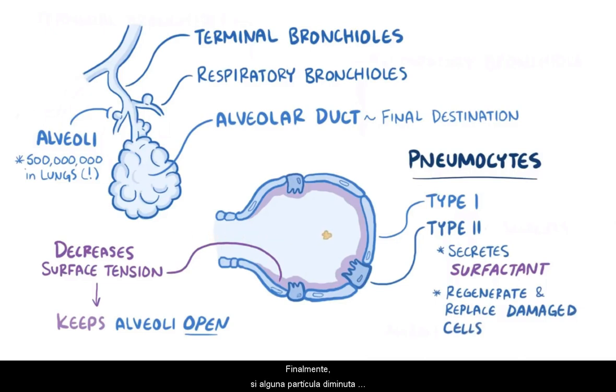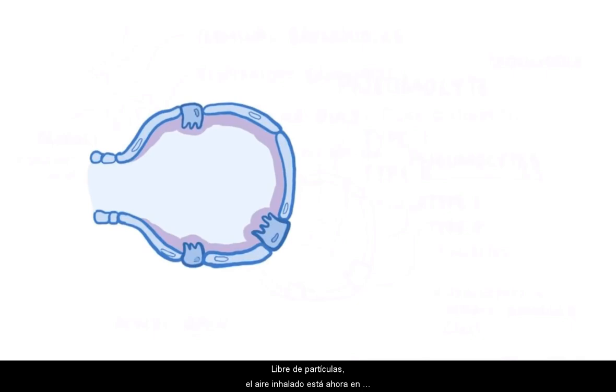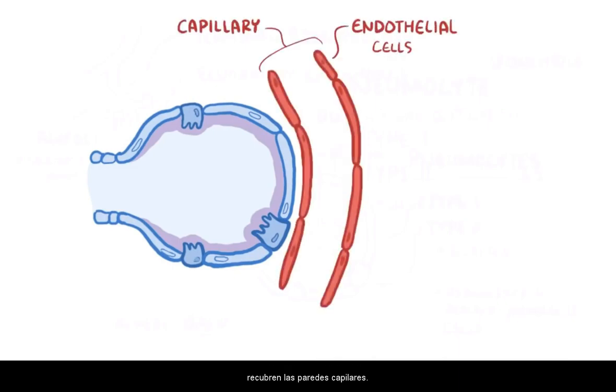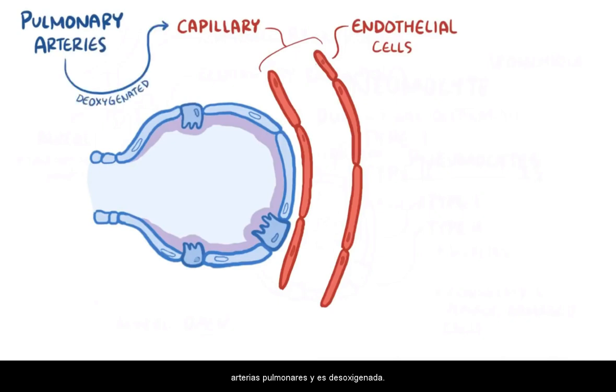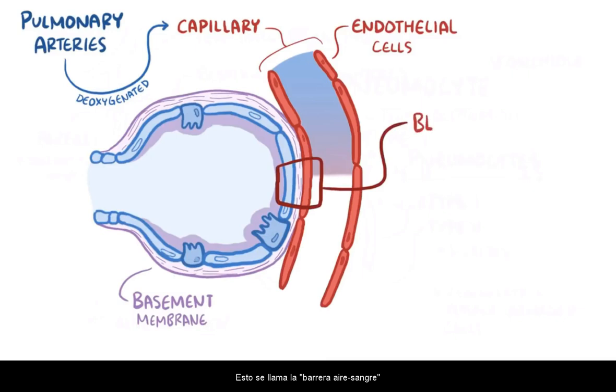If a tiny particle ever makes it deep into the lungs, there are alveolar macrophages that can gobble it up and then physically move up to the conducting bronchioles, where they can ride the mucociliary escalator all the way up to the pharynx to be either coughed up or swallowed down. Free from particles, the inhaled air is now in the alveolus surrounded by mostly type 1 pneumocytes. On the other side of the pneumocytes are endothelial cells that line the capillary walls. The pneumocytes and the capillaries are glued together with a protein layer called the basement membrane, so the alveolar wall, the basement membrane, and the capillary wall is really all that separates the air from the blood — this is called the blood-gas barrier.